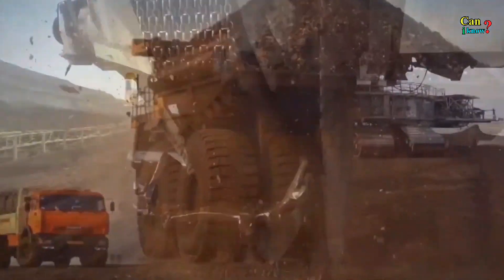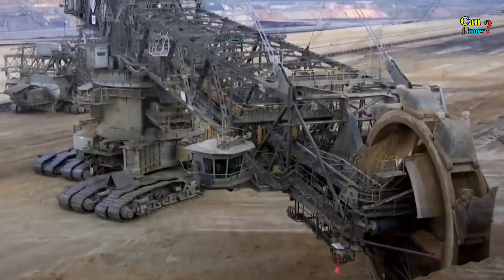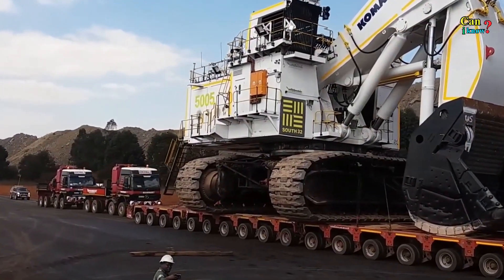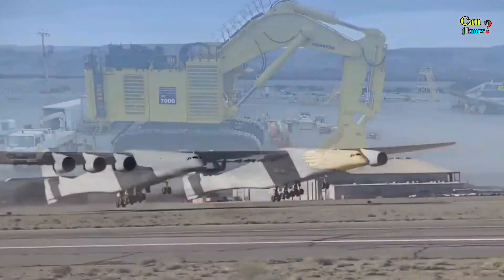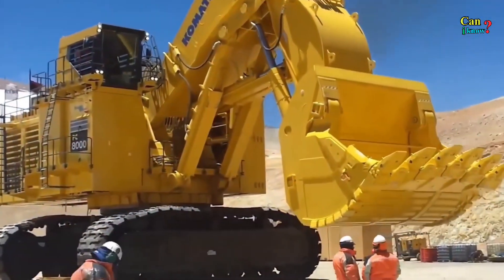Monster trucks, super dozers and gigantic cranes are eye-popping engineering feats that are found on job sites all over the world. Here's a look at some of the biggest, bulkiest and most powerful mining and construction machines ever made.